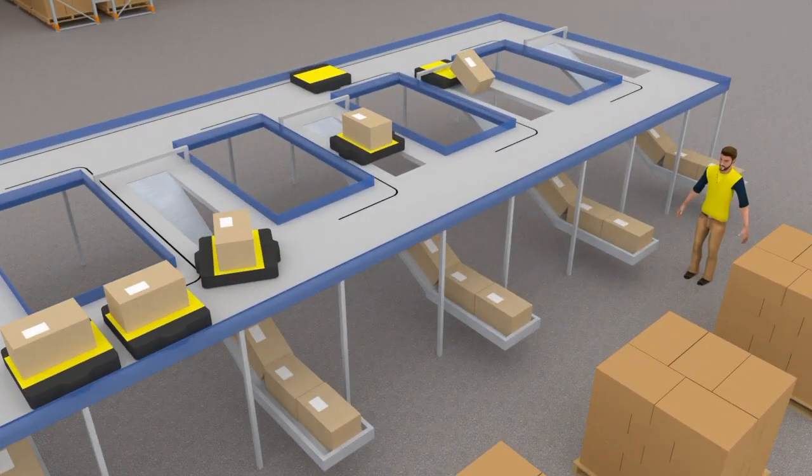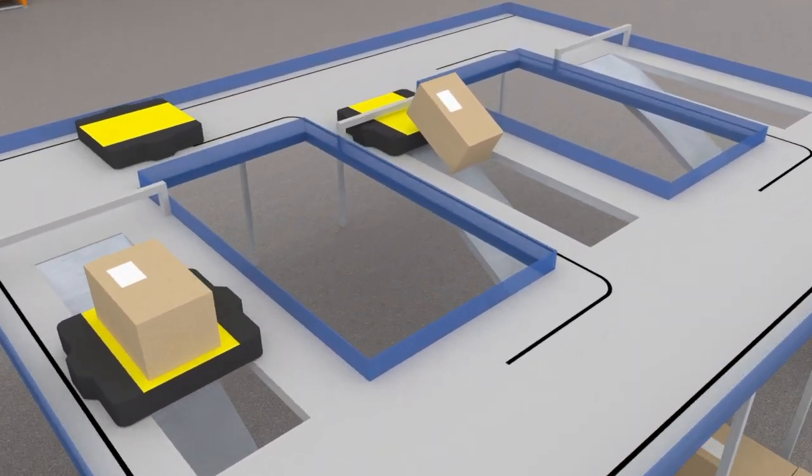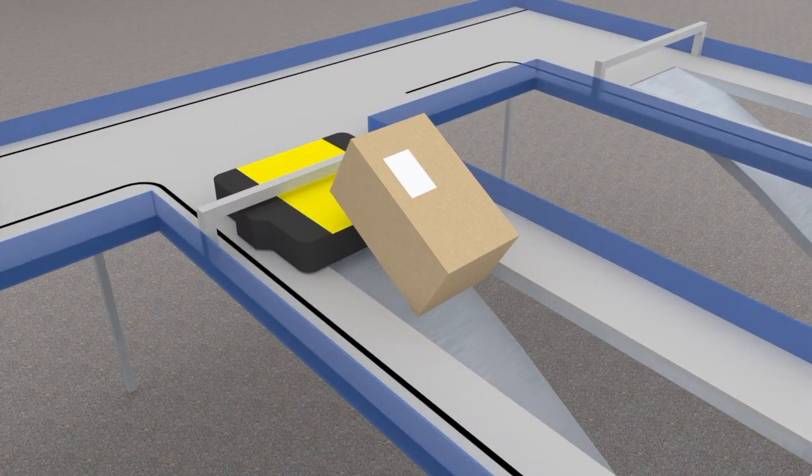As robots navigate the sorting area, they scan RFID tags at each sort point. Upon reaching their designated destination, they seamlessly turn into the corresponding chute. To unload a package, the robot passes over an opening in the table while moving beneath a suspended barrier, allowing the package to gently slide off using the robot's forward momentum.